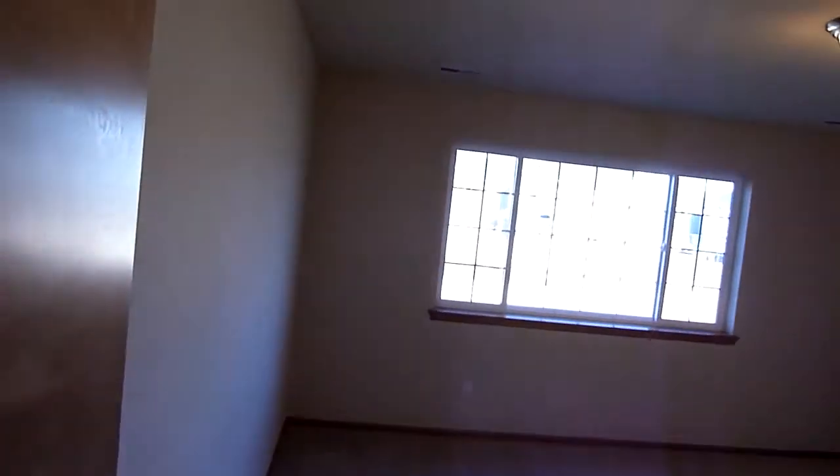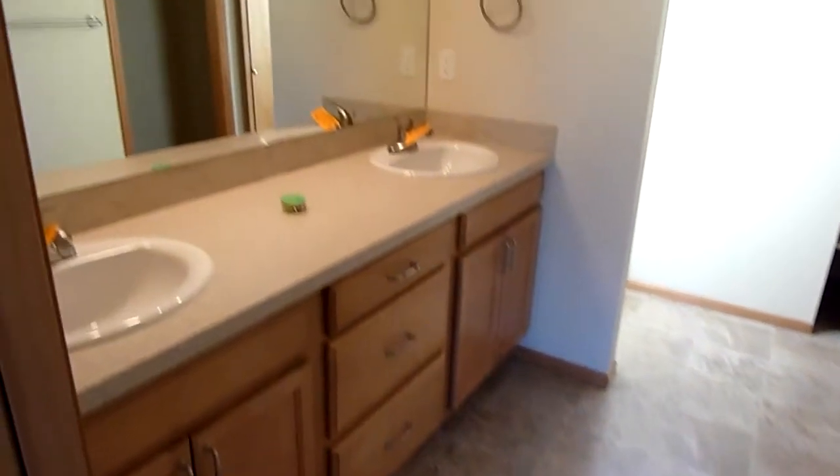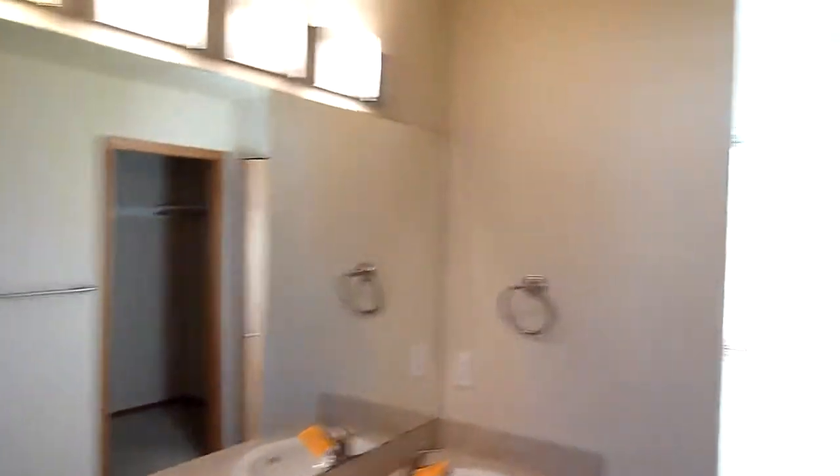Good size — probably the master bedroom here on the left. Here we got a three-quarter bath, dual sinks, closet storage there, and a good size walk-in closet.